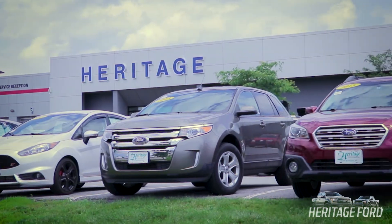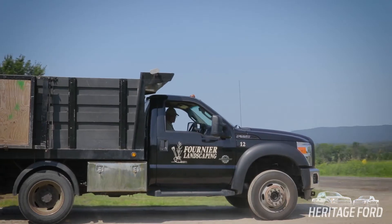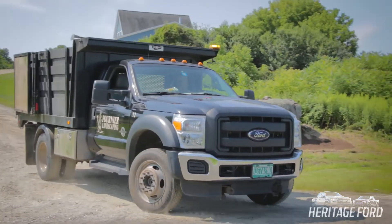The reason I do business at Heritage goes all the way back to 1984. They've always treated me great. I've sent a lot of people that way — just tell them my experience has been good, so I don't go anywhere else.